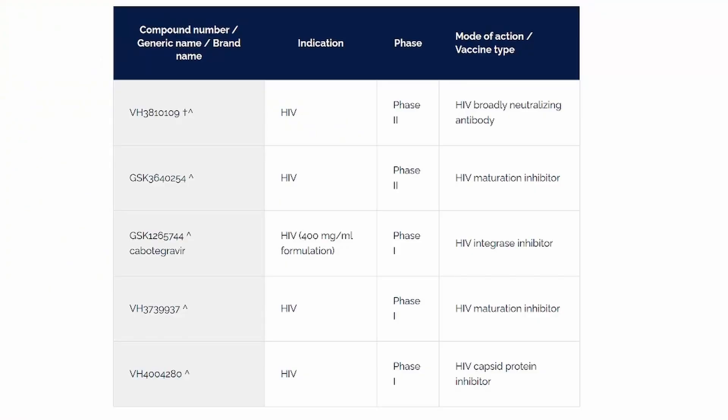Welcome back friends. Let's go to the website of VEV Healthcare and look at their new medicines in progress. As you can see, here we are on the VEV Healthcare website. We have one, two, three, four, five candidates that we want to talk about, and the first one is VH3810109.